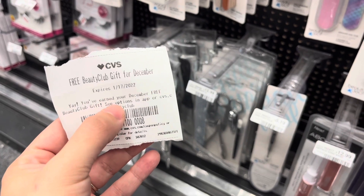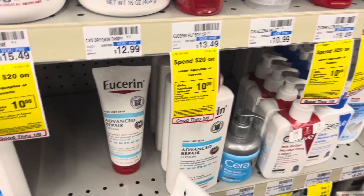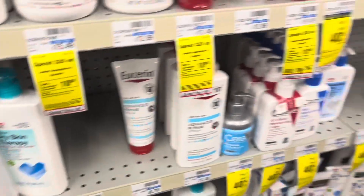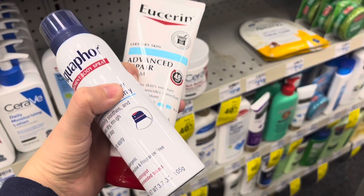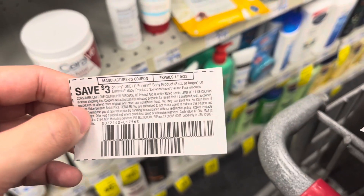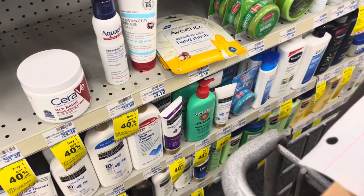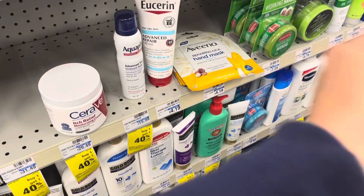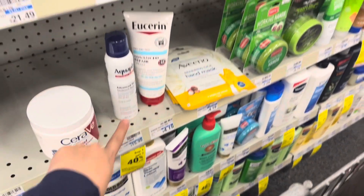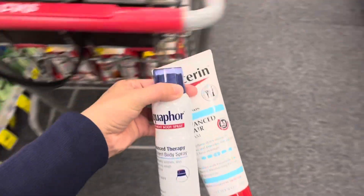I have my free beauty gift for December — it expires on the 17th — so I'm grabbing a Buffer priced at $3.49. After the CRT, it's completely free. This week select Aquaphor and Eucerin — spend $20, get a $10 extra buck. I'm grabbing a Eucerin product at $8.79 and an Aquaphor Ointment Spray at $12.79, totaling $21.58. I have a $3 off Eucerin body product from yesterday's inserts, a $3 off Aquaphor ointment, and a $3 off $10 hand and body lotion — taking $9 off. I'll pay $12.58 for both and get back the $10 extra buck, making it $2.58 for both.